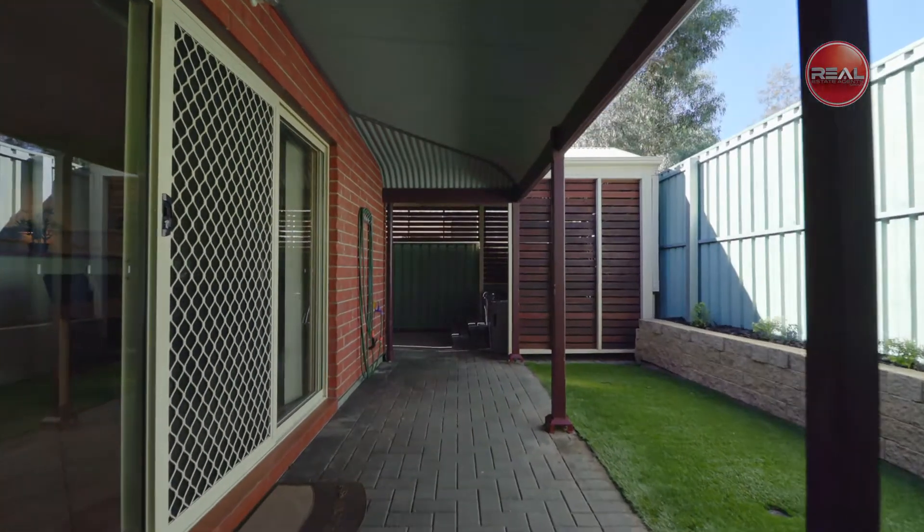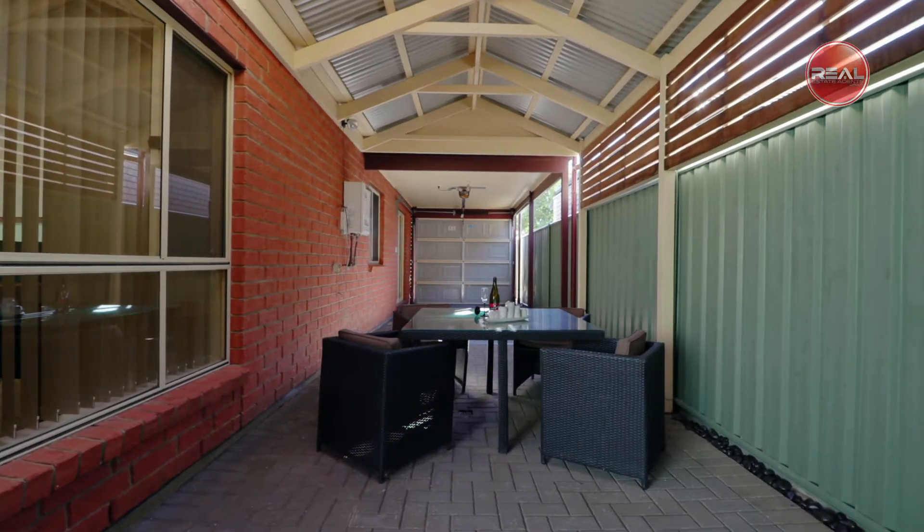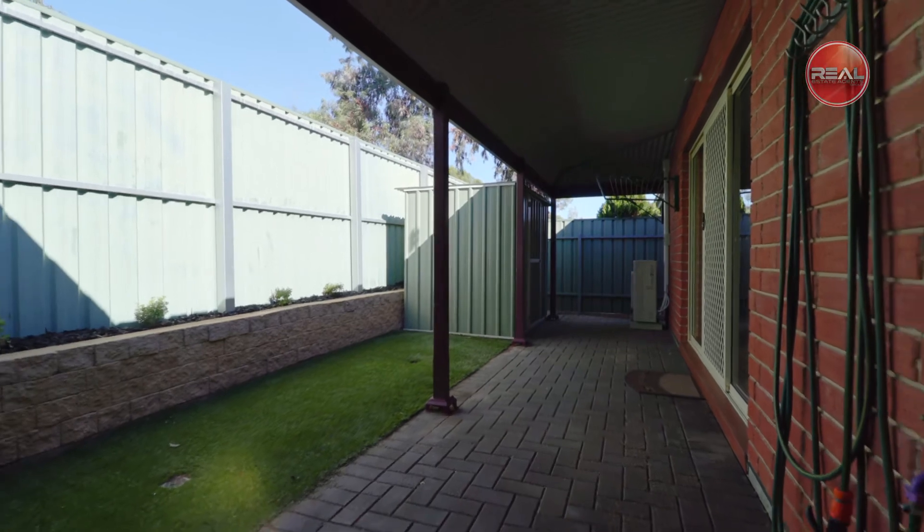Now let's step outside and excite your guests to enjoy their meals under the outdoor pergola setting while overlooking the low-maintenance rear backyard, fantastic for entertaining all year round.